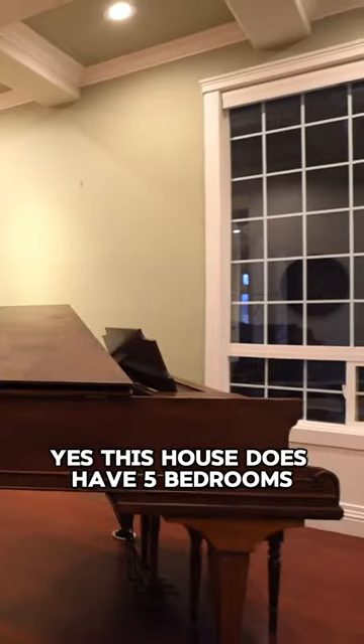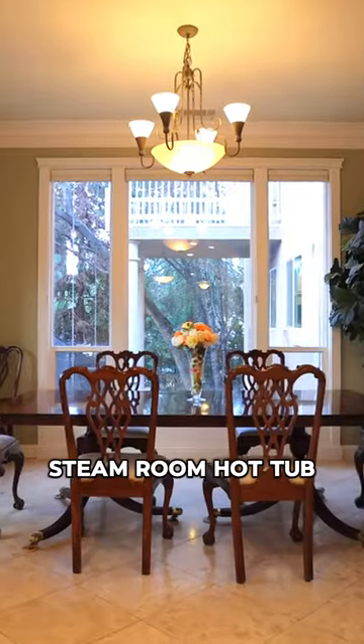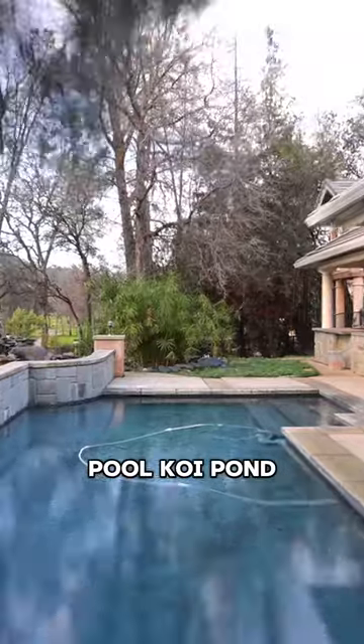This house does have five bedrooms, four baths, steam room, hot tub, pool, koi pond, and outdoor kitchen.